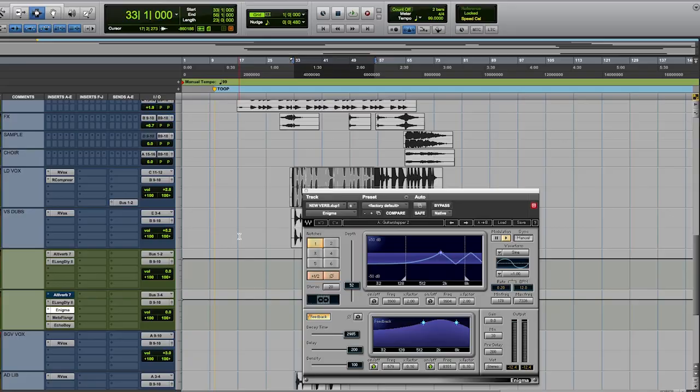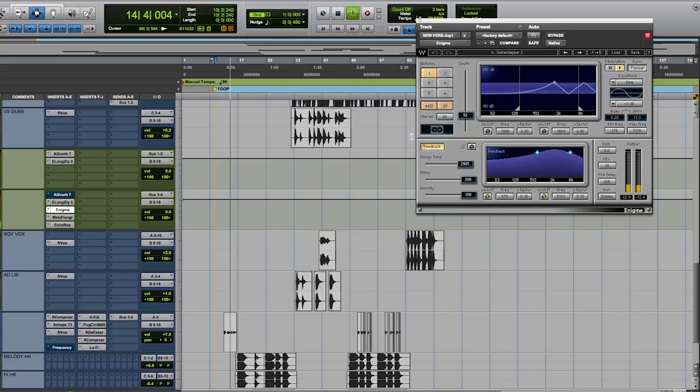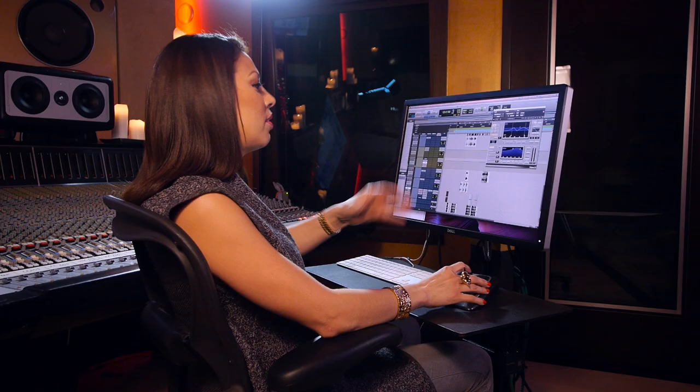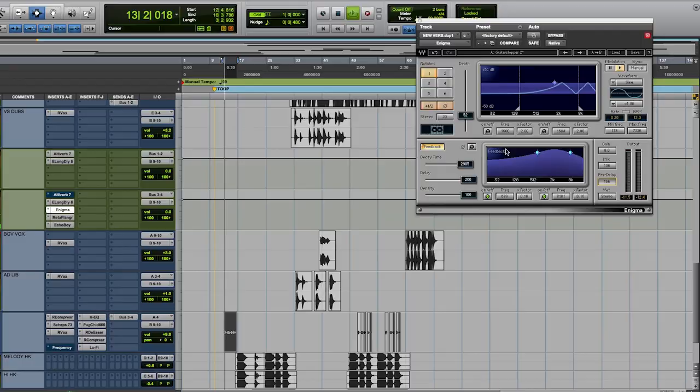One of my favorite plugins out of anything that's really out there is the Waves Enigma plugin. This plugin is so cool because it just has a different array of effects. This particular song has an intro where I wanted it to sound really cool — the effect I have it going through is the Enigma Guitar Slapper 2, probably one of my most favorite presets. Everything is just so intricate; you can get right down to the parameter you want. You can also adjust the EQ and really affect the effect through all the different parameters in this one.